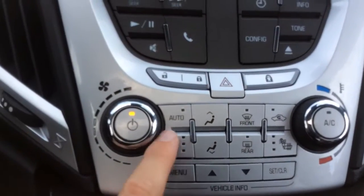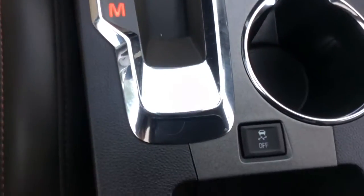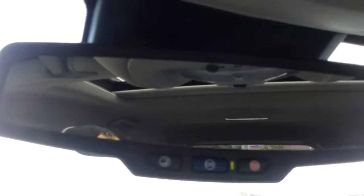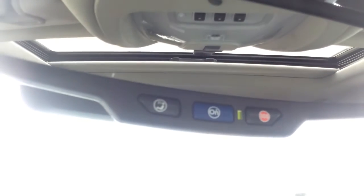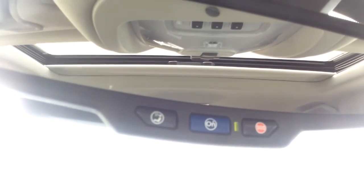There's a single zone automatic climate control. You have controls for the power liftgate, the power slide and tilt sunroof, and a three-channel garage door opener. There's an auto-dimming rear view mirror with OnStar controls. All GMC vehicles come with six months of OnStar's directions and connections plan, which includes turn-by-turn navigation and automatic crash response.